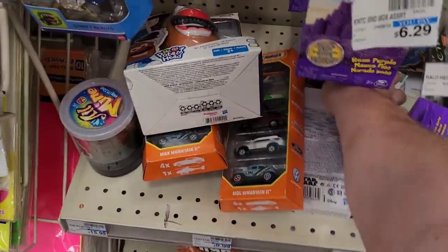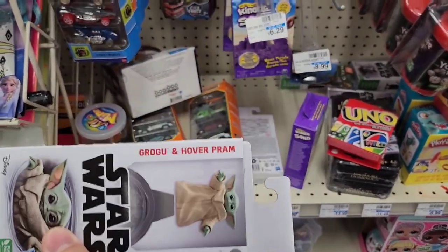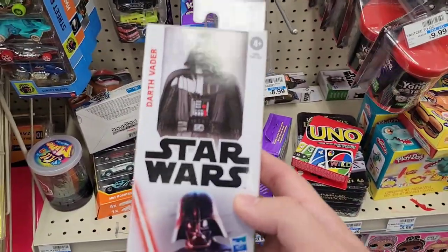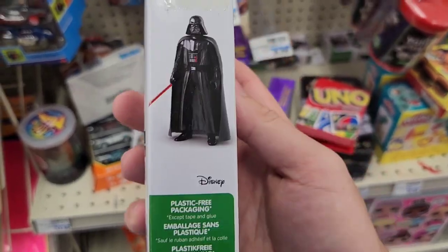There's also a Star Wars Grogu and Hover Pram figure, and a Darth Vader little action figure in the back. There's also a Bo-Katan of the same style, so it's kind of all over the place. You can always bring items to the front and they can check the pricing for you.